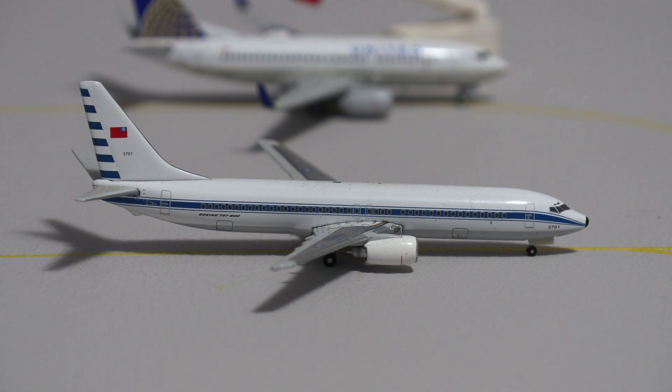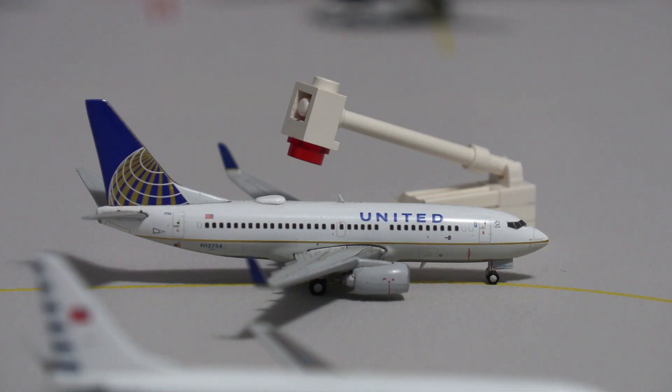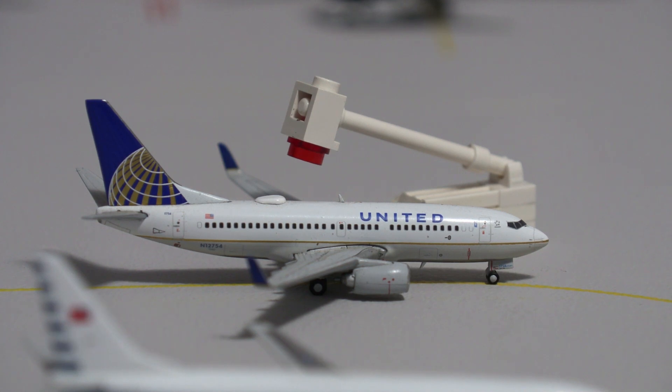Third in line for departure is this private Boeing 737-800 without winglets, getting ready to pull onto the waiting threshold after the United aircraft moves. This will be heading out to Fort Lauderdale, as an undisclosed company owns this aircraft. Waiting on the de-icing pad is the United 737-700, which will be de-iced and then head out to New York — about a 15-minute wait before departure. There is actually a separate taxiway strictly used for de-icing at the airport, which I implemented into my model.